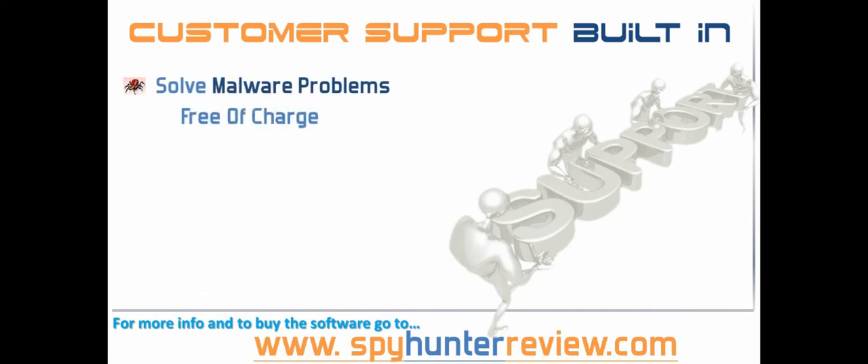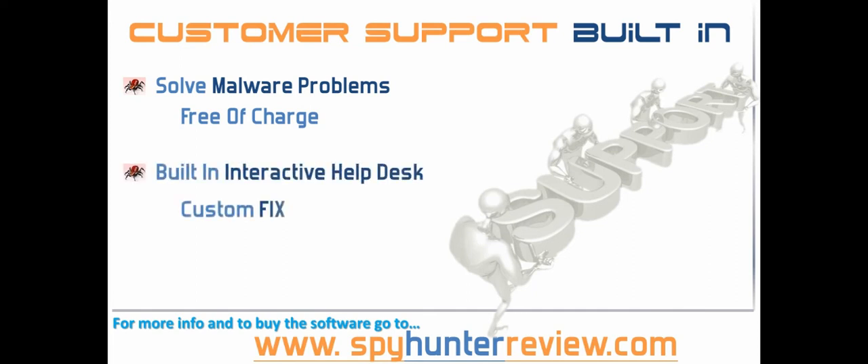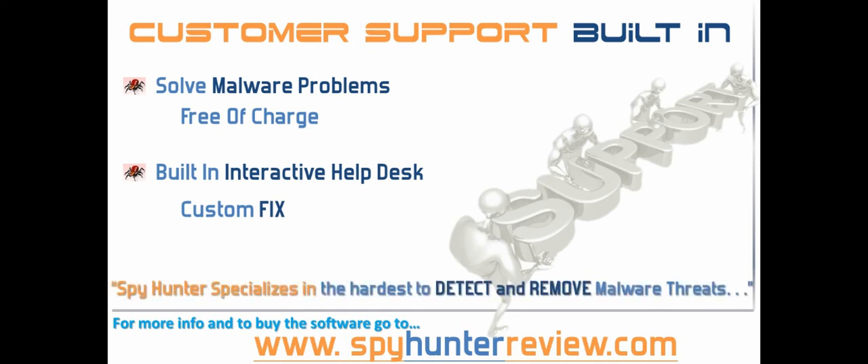Built into the Spy Hunter solution software is an interface that allows you to contact the customer support department to solve any malware related problems, and the great thing is that this is free of charge. If your computer gets infected by some malware object that Spy Hunter is not able to remove automatically, then the built-in interactive spyware help desk allows the Spy Hunter technicians to remotely analyse your PC and deliver a custom fix direct to your PC. Spy Hunter specialises in the hardest to detect and remove malware threats affecting you on the web to ensure that your PC is protected.